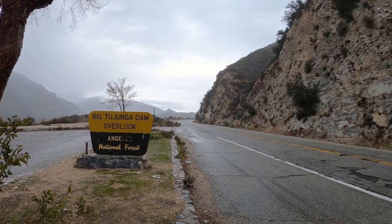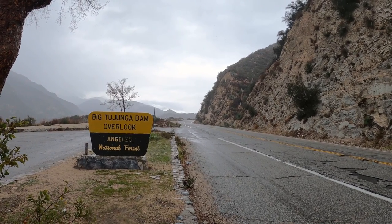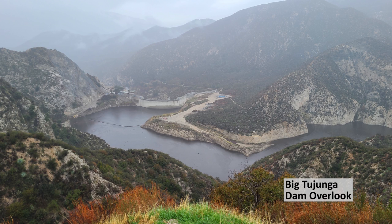On our way back home we stopped by the Big Tujunga Dam Overlook. We also wanted to stop by one of the lookouts to get a good look at the bridge, but it was raining too much. I would highly recommend these stops.